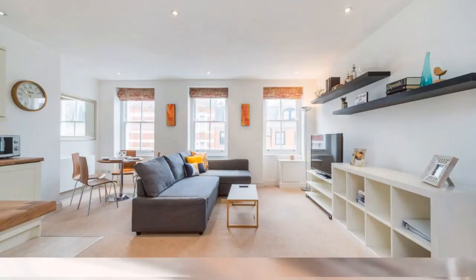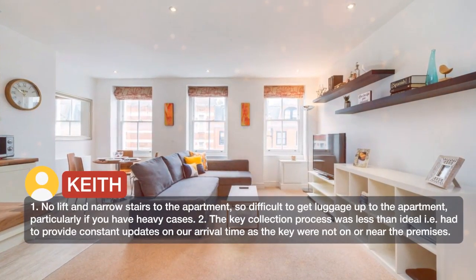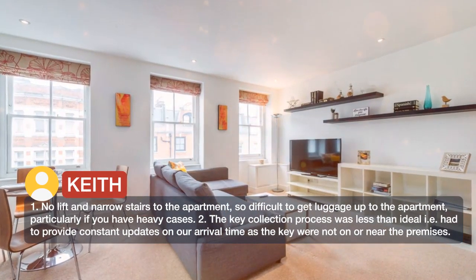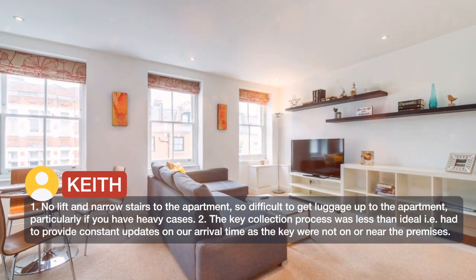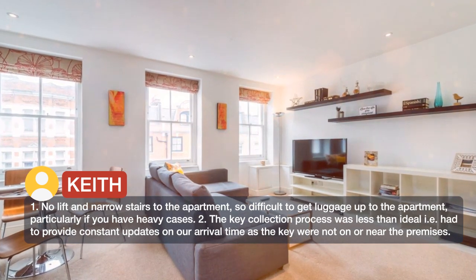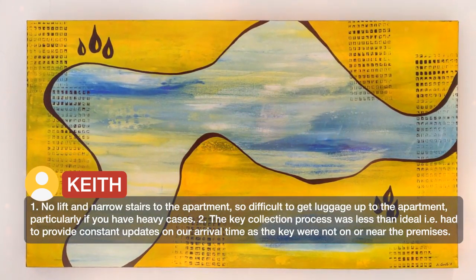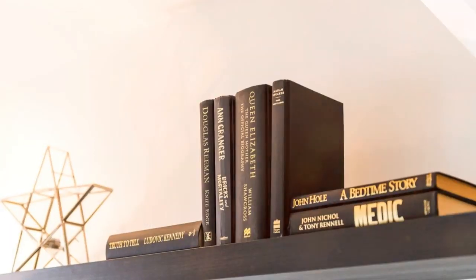1. No lift and narrow stairs to the apartment, so difficult to get luggage up, particularly if you have heavy cases. 2. The key collection process was less than ideal — had to provide constant updates on our arrival time as the keys were not on or near the premises.